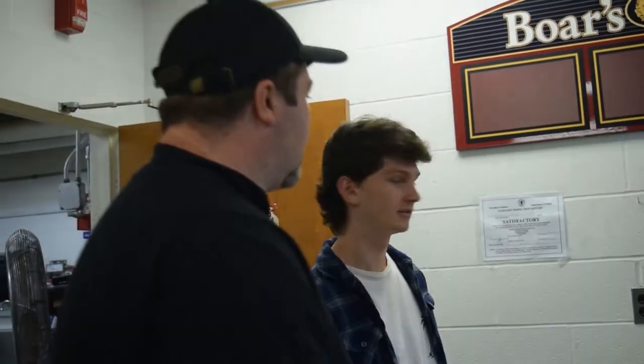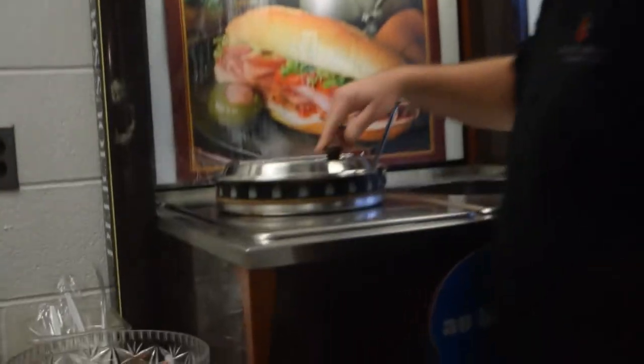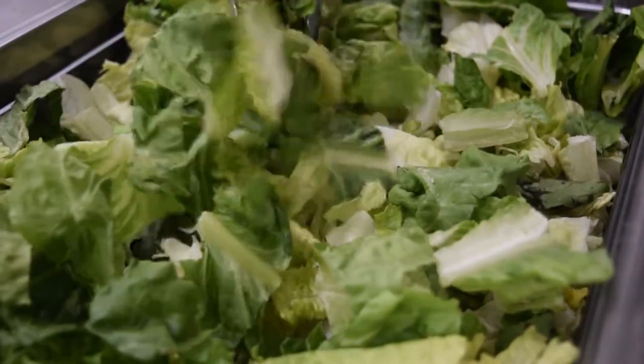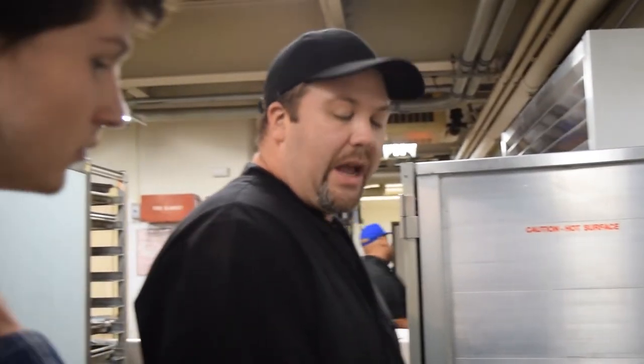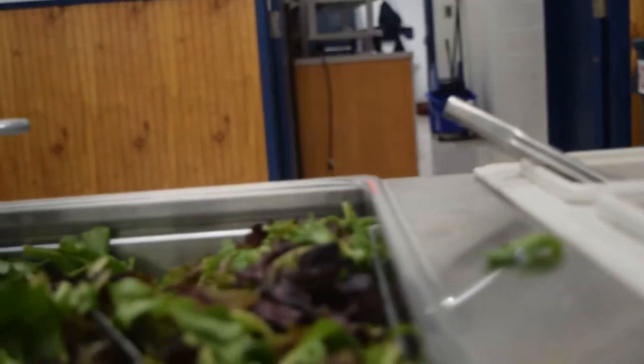We use all Horsehead cold cuts. Hot soup every day — today it's vegetarian chili. We get a lot of greens from Mr. Hoffman with the organic garden in the CHS Garden Center. He gives us a lot of greens and we put them on the salad bar.